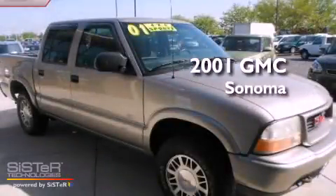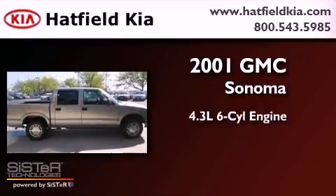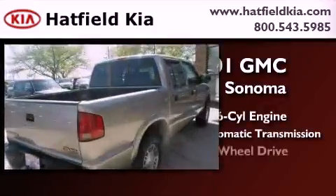This is a 2001 GMC Sonoma. It has a 4.3-liter six-cylinder engine, a four-speed automatic transmission, and four-wheel drive.